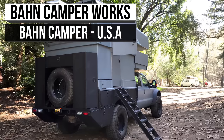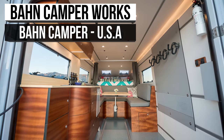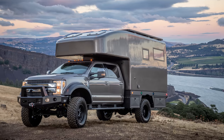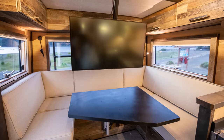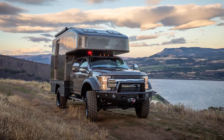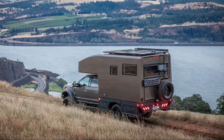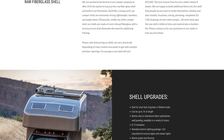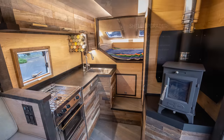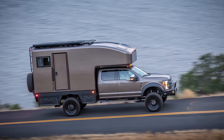Upping the stakes a bit, we find ourselves in the lap of Bon Camper Works. This is an entirely customized truck camper company with over 30 years of experience. The founder and owner, Ryan, works personally on each camper one-by-one until it is done. Bon Camper Works starts with a shell that weighs around 700 pounds and is made from resin-infused fiberglass. Windows, doors, insulation, wiring, and more are all things that Bon can tackle.